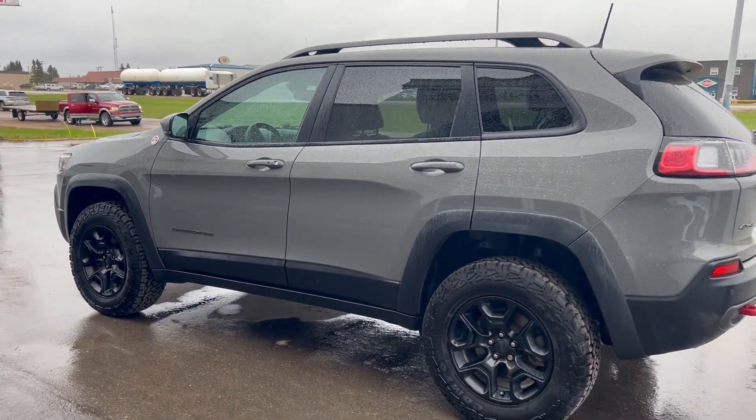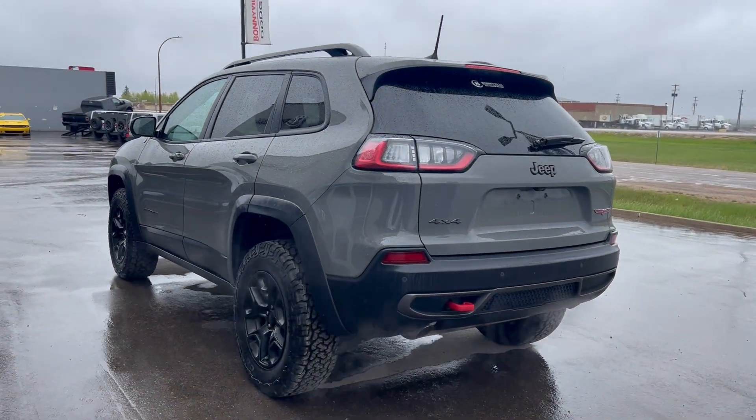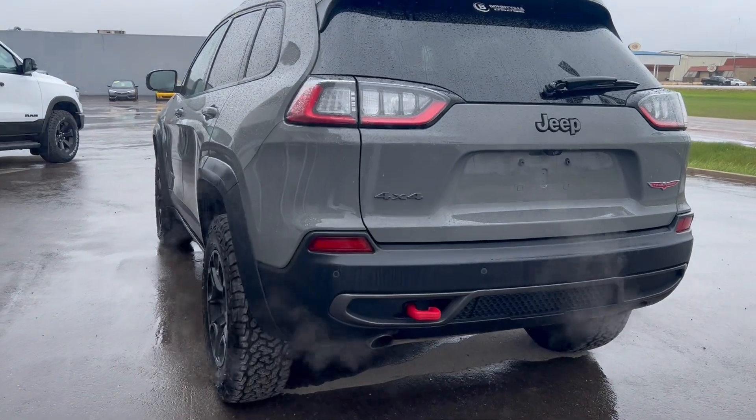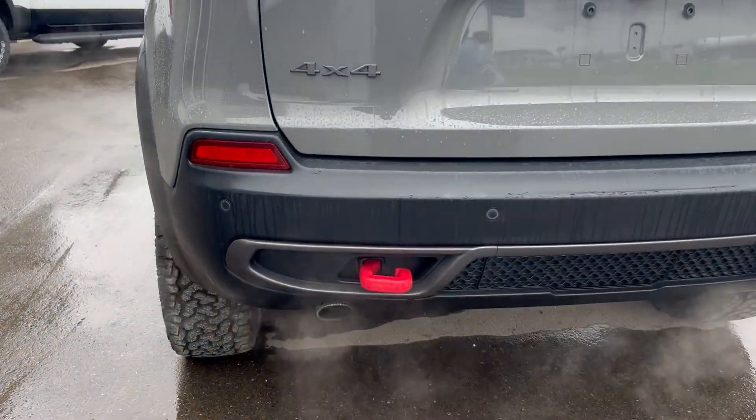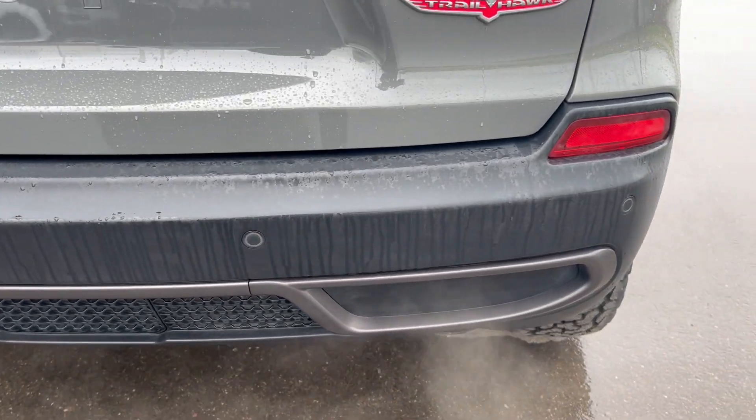Starting with its Sting-Gray paint finish, accented by your blackout badging and rims across the Jeep as well. Coming around towards the back of the unit here, you can see you do have your park sense — you can see your sensors there across that back bumper.